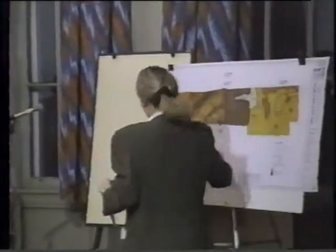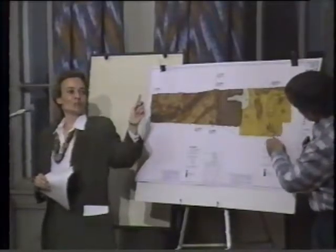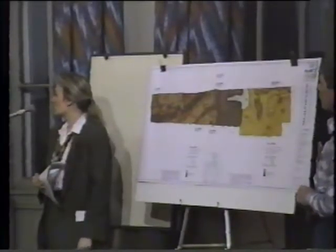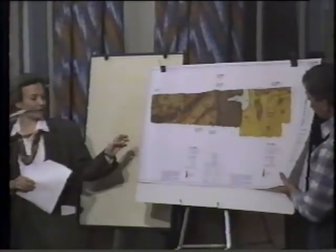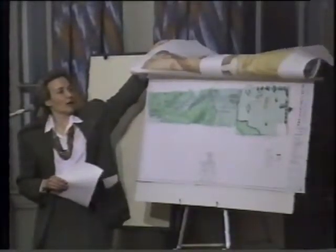The test pits are located along the bottom of the site — the southern portion — and then along the top of the site, so they basically go all the way around that area, which is the only area where test pits were made.